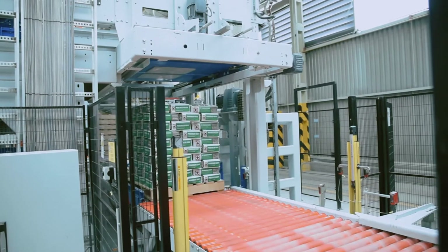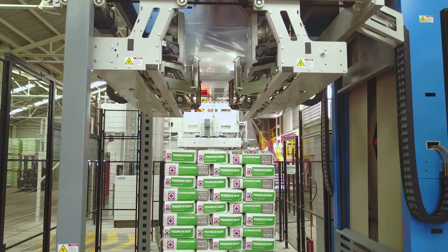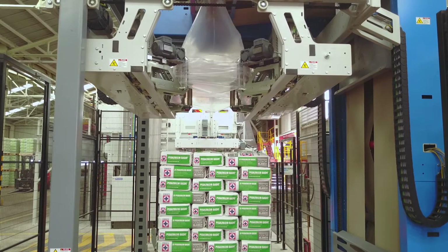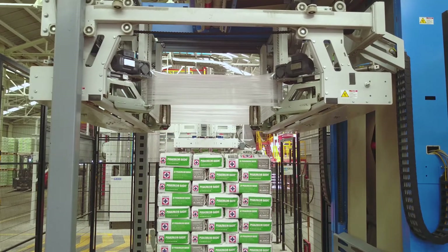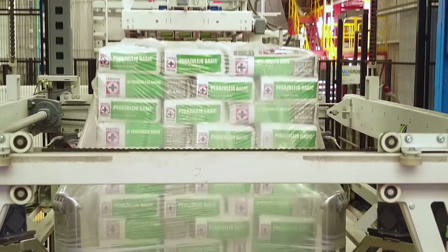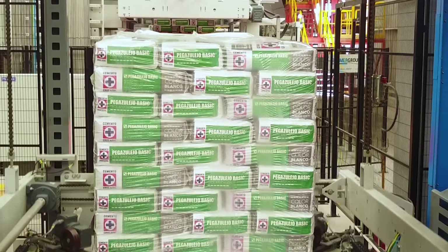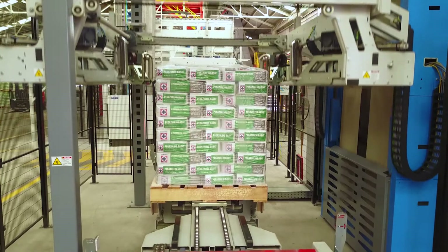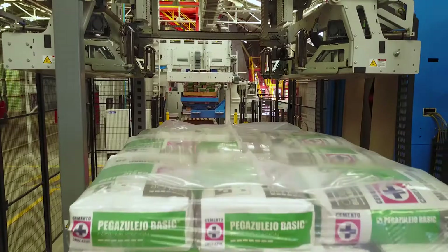Once the bags are fully arranged on the pallet, it moves to the Stretch Hood A for the last step of the packaging process: stretch hooding. The Stretch Hood A provides high throughput while maximizing the pallet's load stability, helping secure it during transportation. Transparent film enables an excellent display of the packaged goods, and film with company logos can be used to provide better brand visibility. The thick film is weather-resistant and can also improve theft prevention. In addition to being an ergonomic solution for its operators, the space-saving design of the stretch hood helps reduce facility footprint.